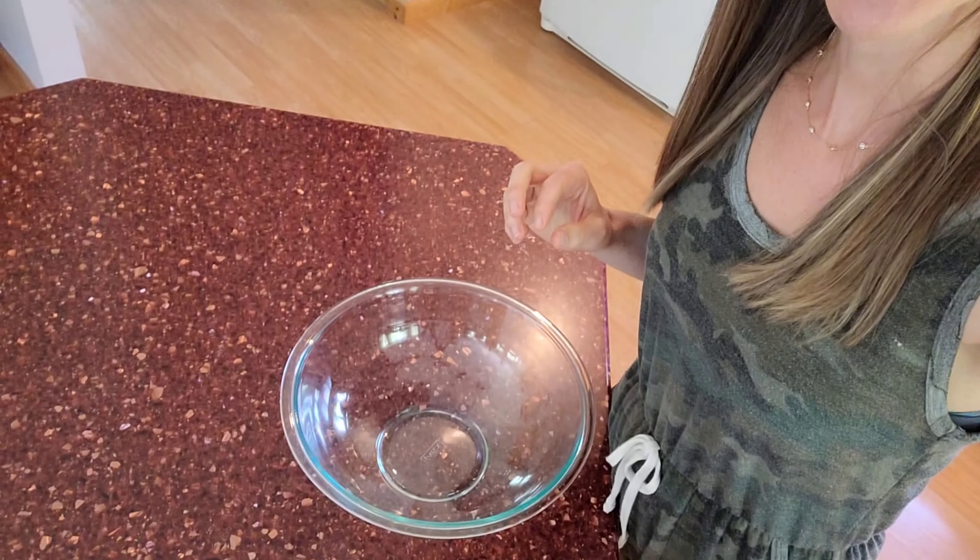Next we're just going to prep some granola. I love to have homemade granola on hand — it is so much healthier than store-bought granola and it is so much cheaper. This is a great recipe. You can add things that you like, take out things that you don't, and you can really customize it yourself. So let's go ahead and get started.